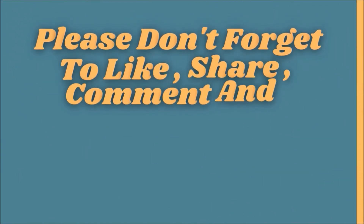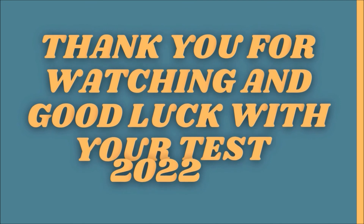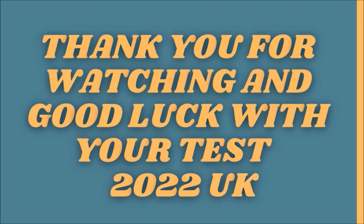Please don't forget to like, share, comment and subscribe to support this channel. Thank you for watching, and good luck with your test.